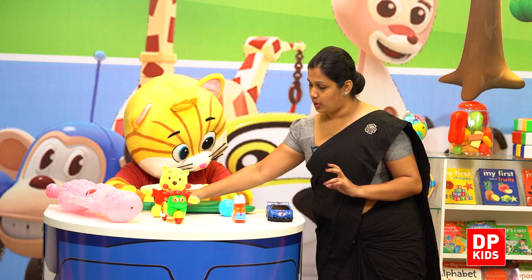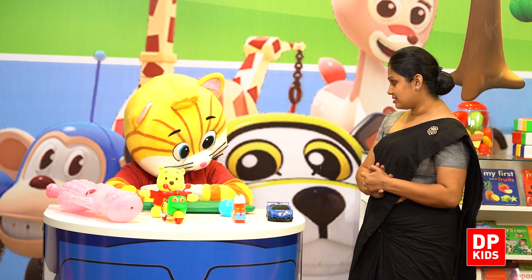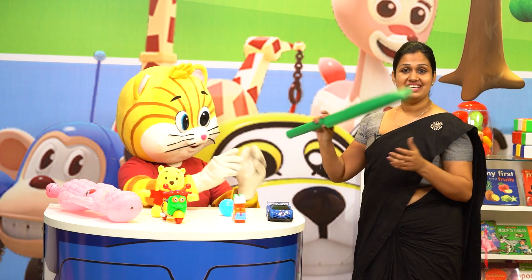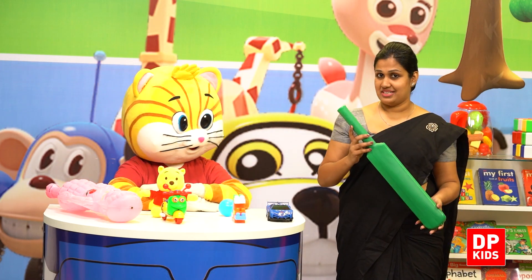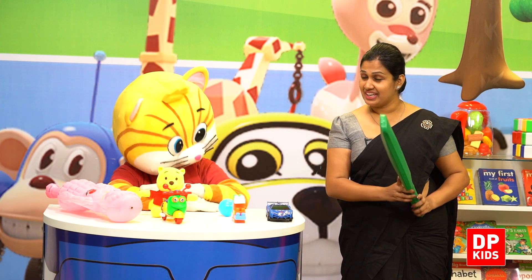The last toy we learned is bat. Kitty, very good. This is bat. You all can play cricket.